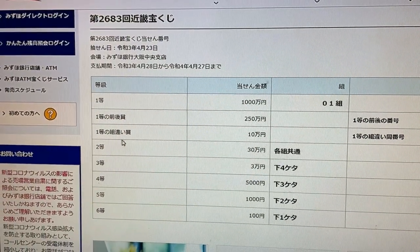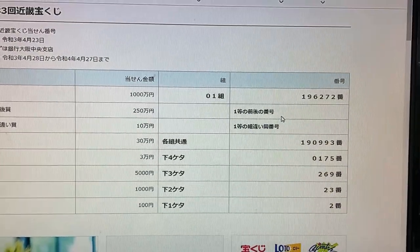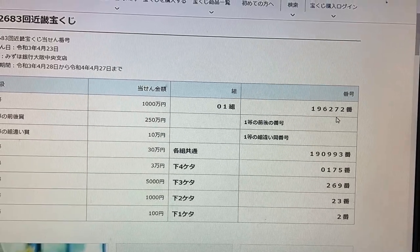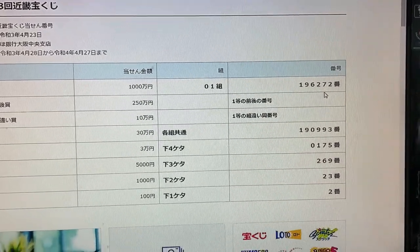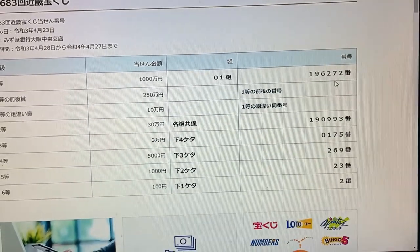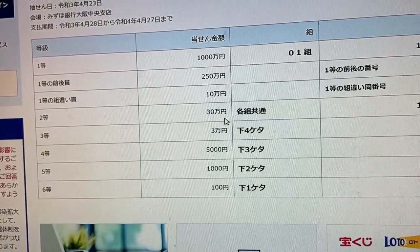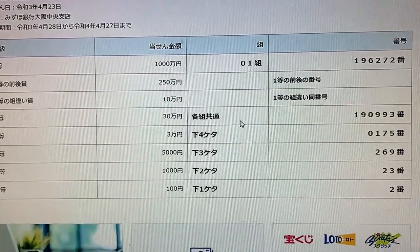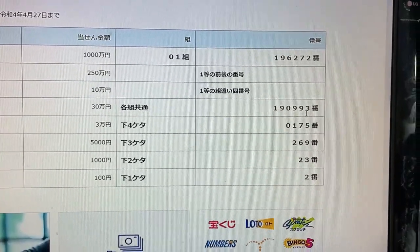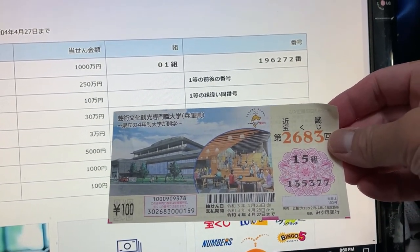To win the third first prize, Jumonen, this Japanese means that you can have any grouping number, but you must have the first prize's numbers in the exact order: 196272. Grouping number 15 — no good for me. To win the second prize, Sanjumonen, you can have any grouping number, but you must have these exact numbers in the exact order: 190993. No good — it doesn't match.